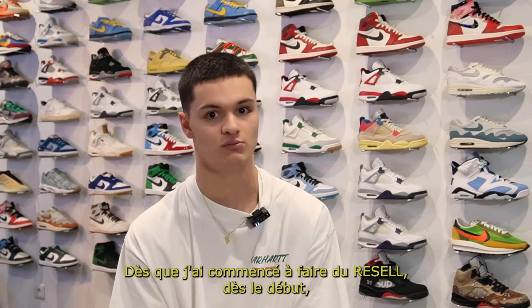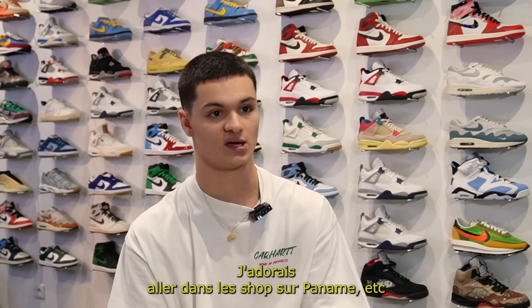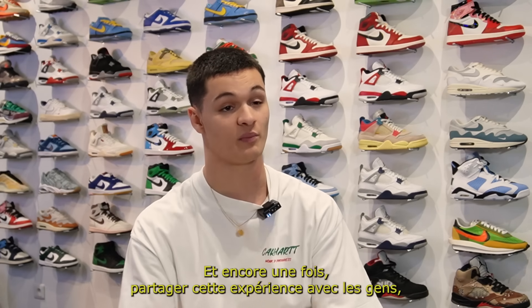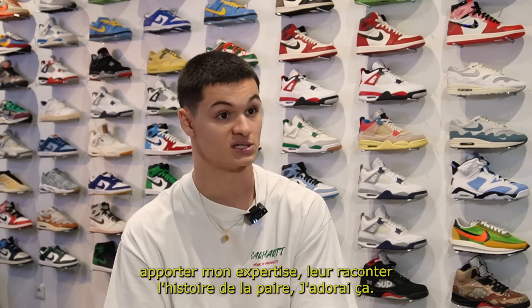Dès que j'ai commencé à faire du resell, ça faisait partie des objectifs d'ouvrir la boutique. J'adorais aller dans les shops sur Paname, ça me fascinait de voir les murs de paires. Donc recréer ça, c'était vraiment l'un des trucs que je voulais faire. Et encore une fois, partager cette expérience avec les gens, apporter mon expertise, leur raconter l'histoire de la paire — j'adorais ça.